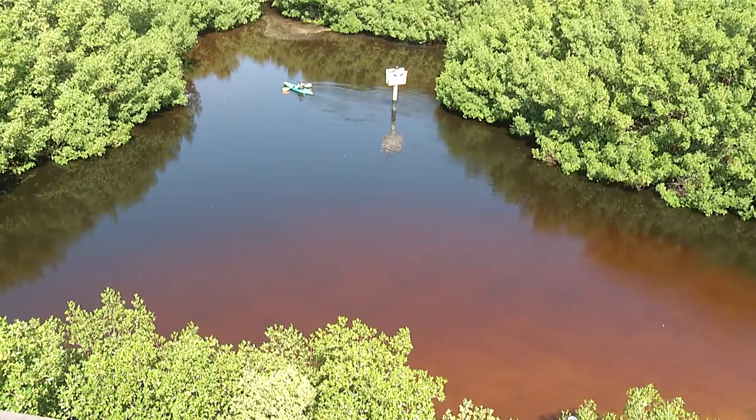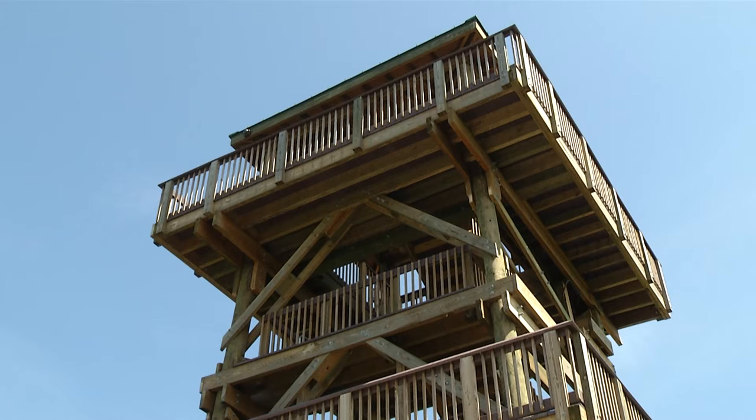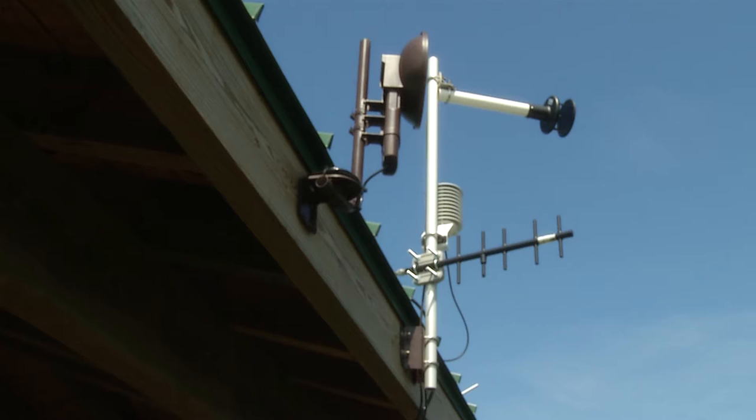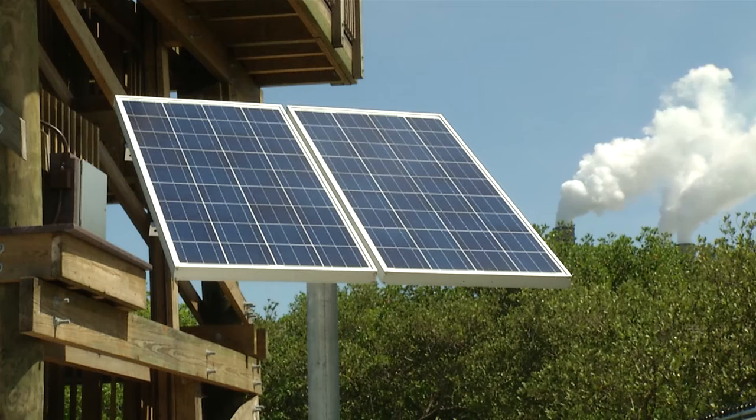There are two things that we need electricity for here. One is security cameras — the images are transmitted back to our central monitoring station so we're able to keep an eye on this even when the facility is closed. We also have a meteorological station on the roof that requires electricity, so we're gathering data about wind speed, wind direction, temperature, and humidity. We're also measuring the solar incidence because we have some renewable energy projects going in and want to see how much sunlight is falling in this area. Both of those require electricity, and it would have been very expensive to run a line all the way out here, so solar was a really good option for a remote facility like this.